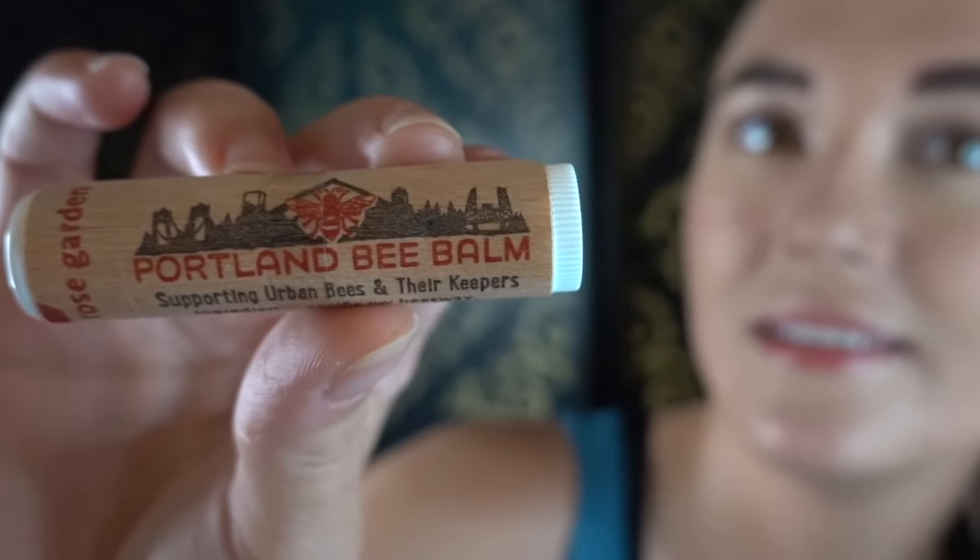So there's this Portland Bee Balm and it's got almost like a wood label on it — really cute. It says 'Supporting urban bees and their keepers,' handmade with love in southeast Portland by Brad and Anika. I love that name — if I ever had a kid or adopted one, I wanted to name them Anika.